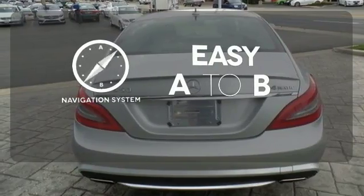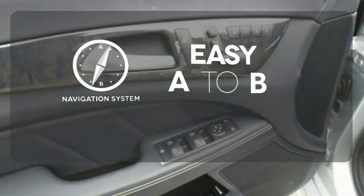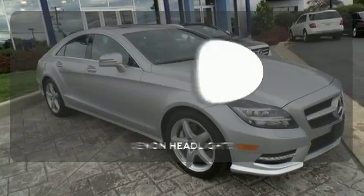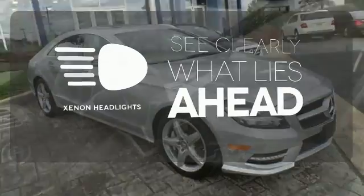Feel confident getting from point A to point B with the navigation system. Let the sunshine and fresh air in with the sunroof. What lies ahead is much clearer with xenon headlights.